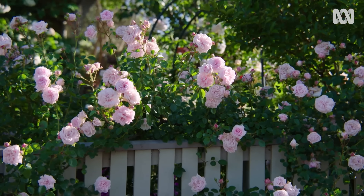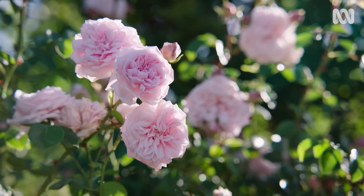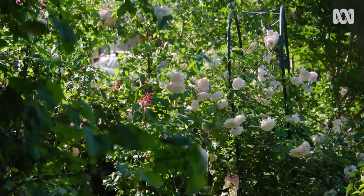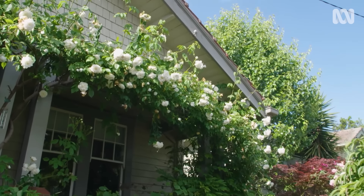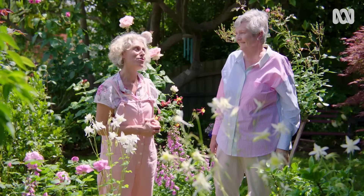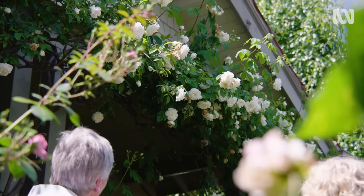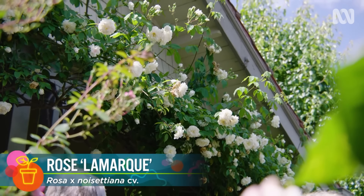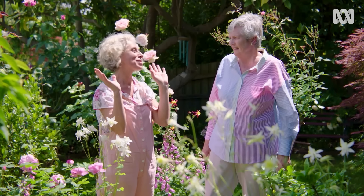You've obviously got a wide selection of plants here — what would be your favourite at this time of year? The roses. I truly love roses. And I like the meandering nature of this one — she is my pride and joy, she is everything. Her name is Lamarck and she's an old-fashioned rambling rose. She's just so flowery — just a joy. I wrap my house in roses.